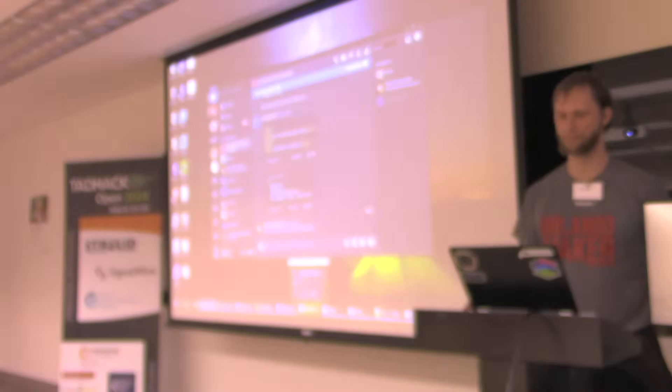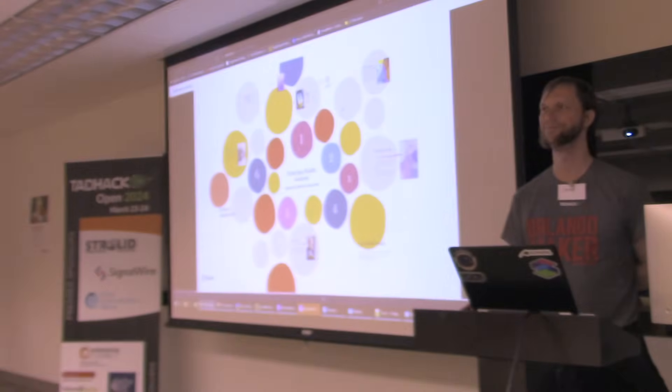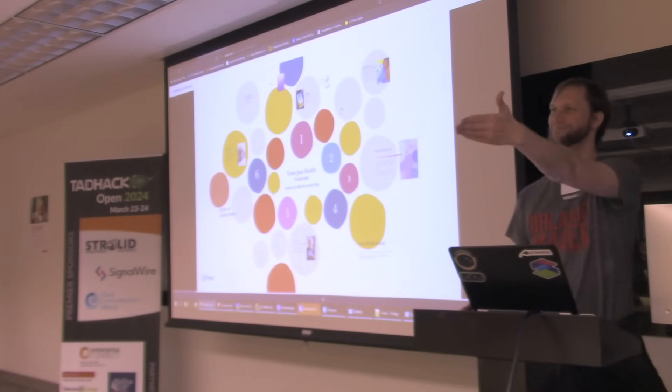All right, so we're Team Jazz, and we consist of John Wilder — that's me — Jared Ashcraft, and David Sykes.